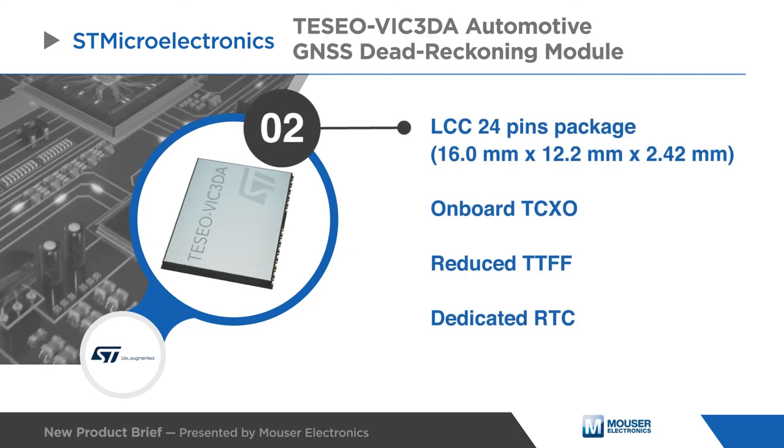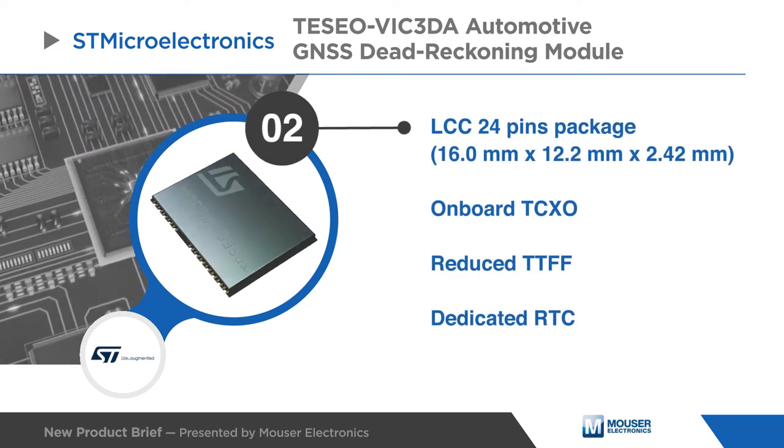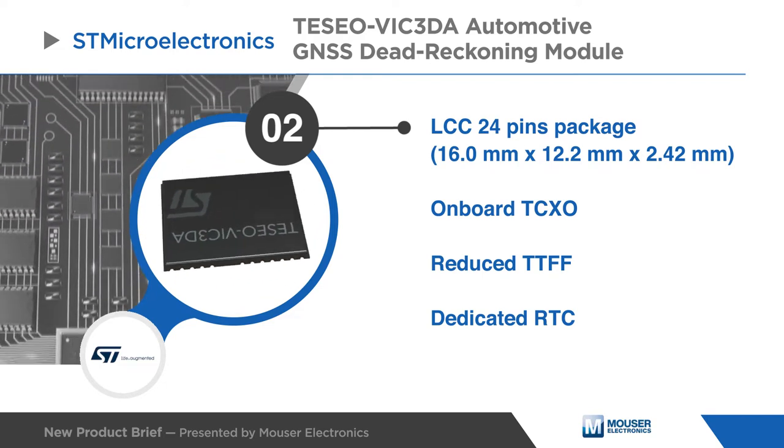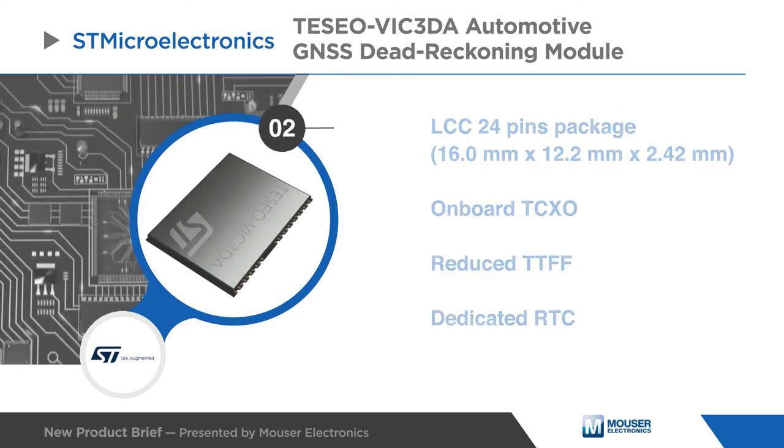Within its small size, the TESIO VIC-3DA offers superior accuracy thanks to the onboard temperature compensated crystal oscillator, and a reduced time to first fix relying on its dedicated real-time clock.